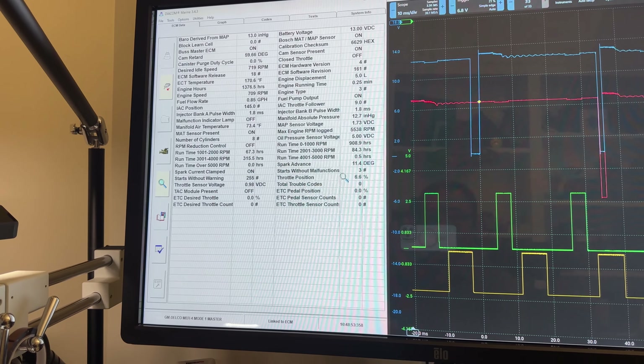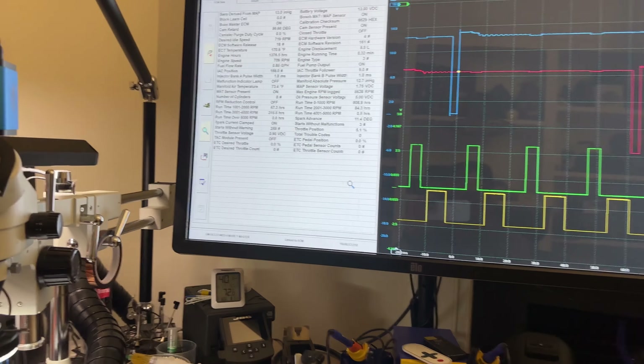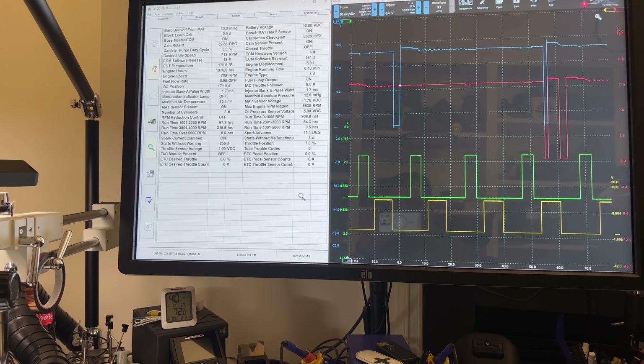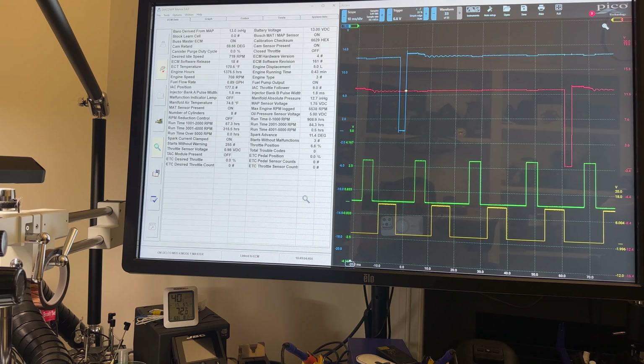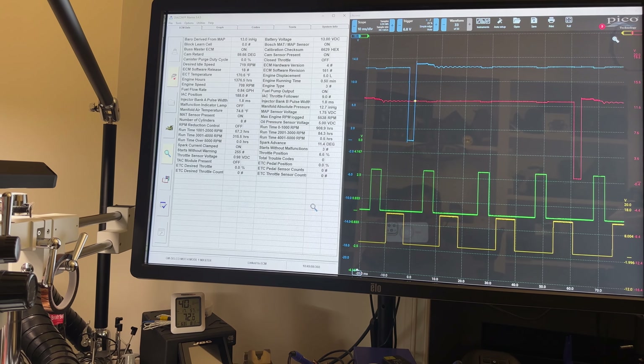Right now we should have zero RPMs, and that's exactly what we see. I'm going to turn everything off — you'll see the loss of synchronization. Now I'll turn on fuel pump prime, and we're going to start the boat — and it runs perfectly.